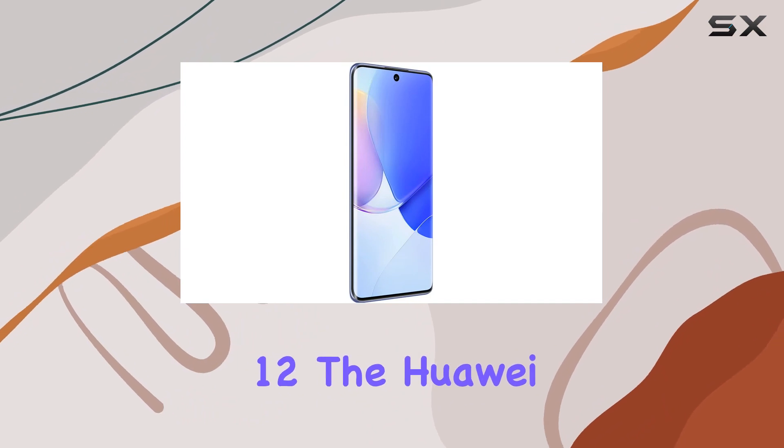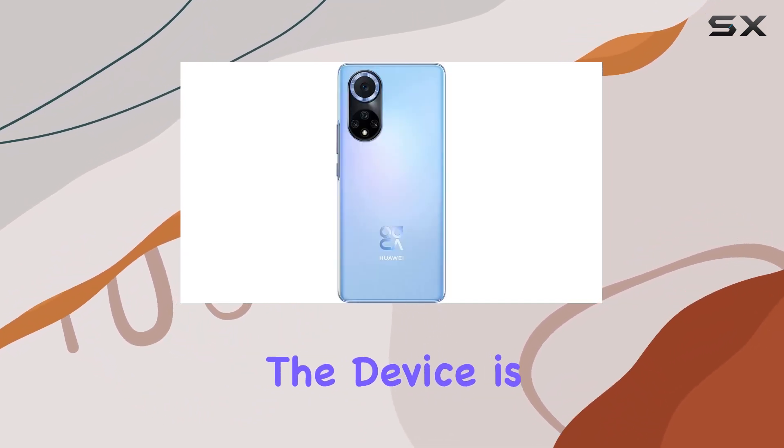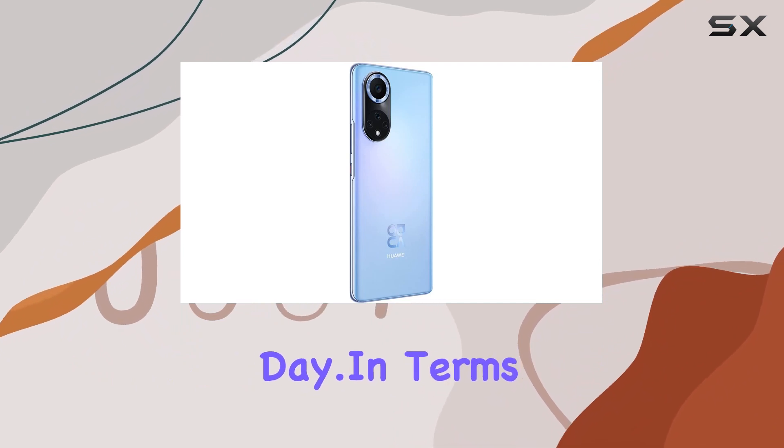Running on EMUI 12, the Huawei Nova 9 operates seamlessly and efficiently. The device is equipped with a 4,300mAh non-removable battery, promising reliable power throughout the day.